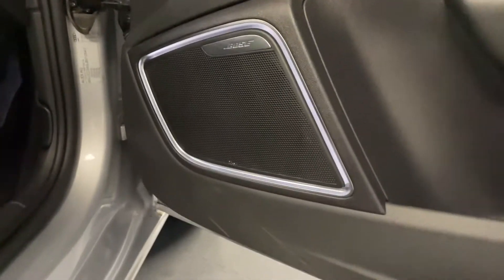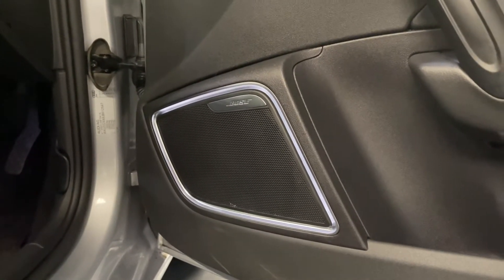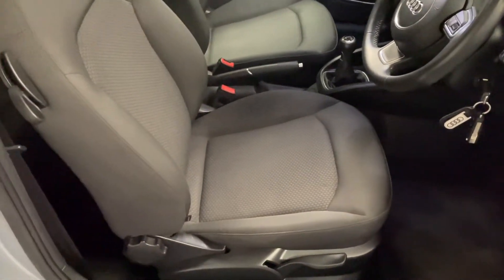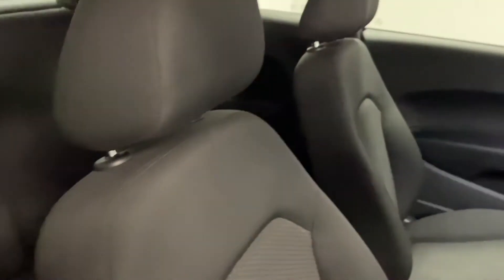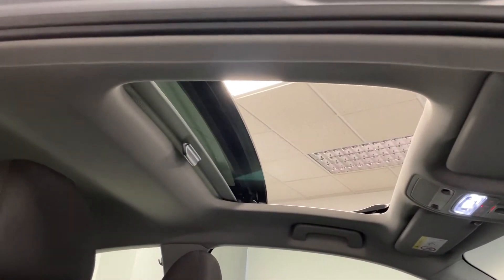Here we can see these really nicely backlit speakers. As part of the comfort and sound pack you get the Bose sound system, which makes a huge difference to the depth and clarity of the speakers. Looking around at the seats we've got the standard cloth interior in really nice condition - no rips, tears, stains or any odours. And if we look up we've got that fantastic panoramic sunroof with the manual sun visor at the back as well.